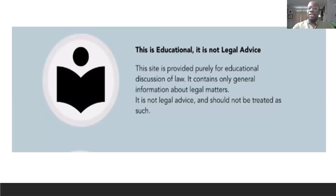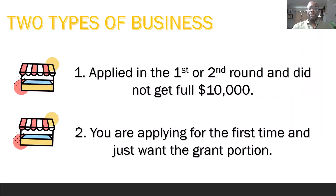This is educational — this is not legal advice. Speak to your own tax preparer, tax lawyer, or tax professional for guidance on your specific needs. There are going to be two types of businesses we're looking at: one that applied for the first round and did not get the full $10,000, and ones applying for the very first time. Either you've already applied for the EIDL and received that first $1,000 or didn't, or you haven't applied at all. Both types are eligible for this $10,000 stimulus.